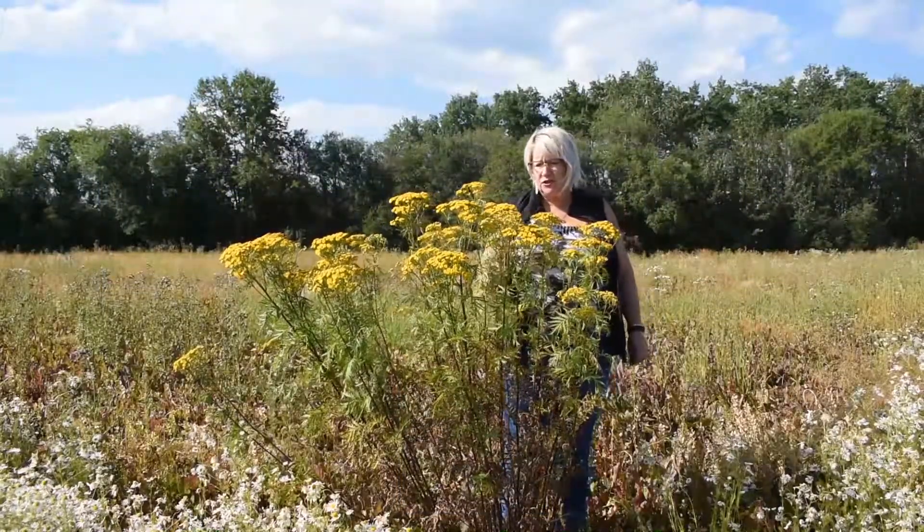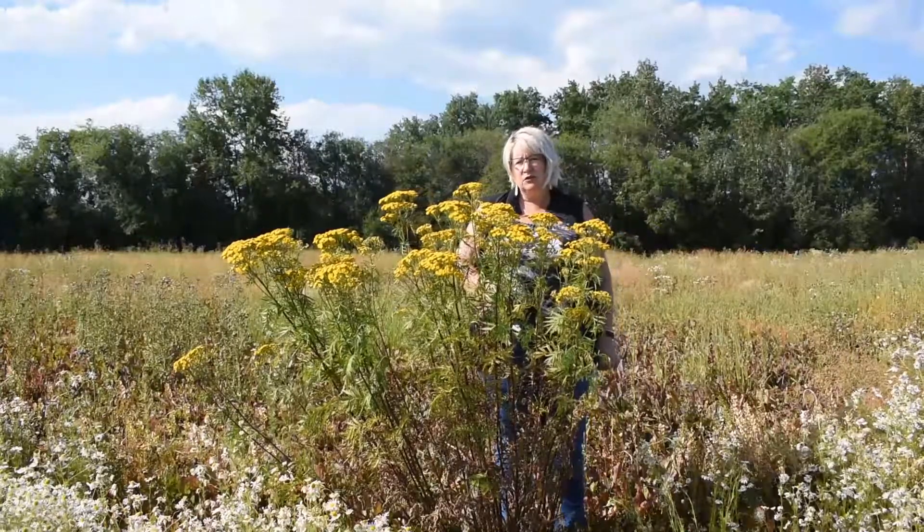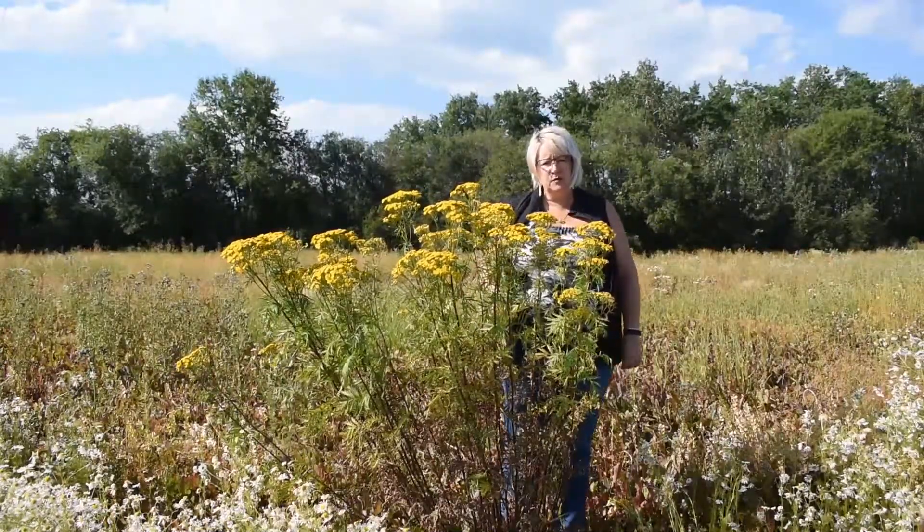Hi everyone. Today I'm going to talk to you about tansy. This is a noxious weed under the Weed Control Act of Alberta, which means you need to control it and keep it from spreading.